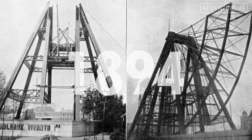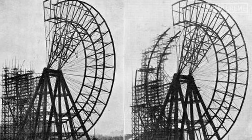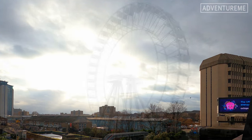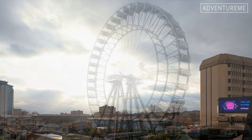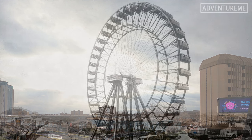Construction began in 1894 and it was based on an earlier design of the original ferris wheel, which opened in 1893 at the World's Columbian Exhibition in Chicago. The name 'ferris wheel' came from its designer George Washington Gail Ferris Jr.